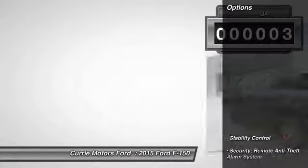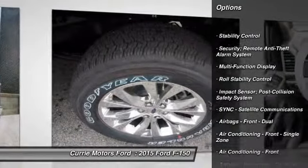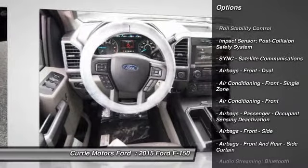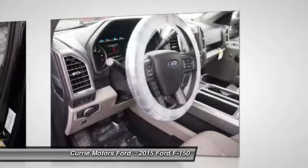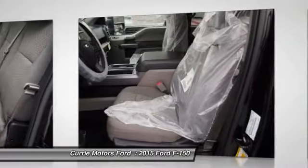Here are some of this vehicle's great options: stability control, power steering, cruise control, child safety locks, fog lights, daytime running lights, tachometer. Searching for a dependable vehicle that looks great too?